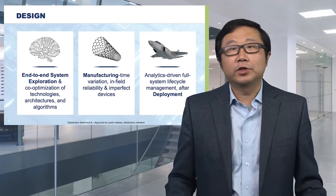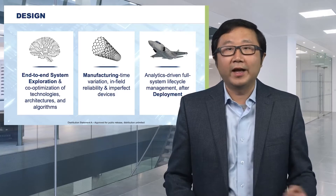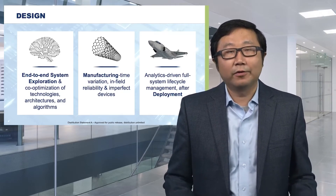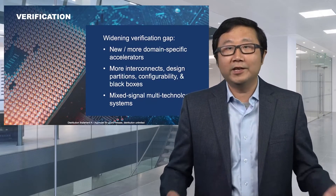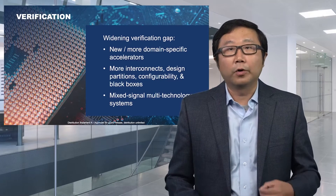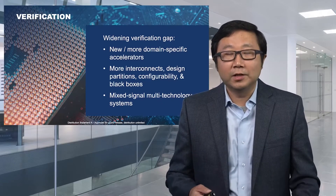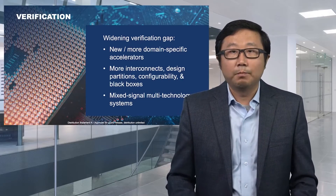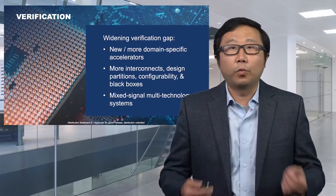Many 3DIC chips will go into complex products and live for a very long time, so monitoring their behavior in the field after deployment is critical — requiring circuit sensors and data connection analytics. Verification has always been a big challenge; there's a verification gap, meaning verification is a bigger problem than design. With 3DIC, there will be more domain-specific accelerators, more interconnect and partitions, building blocks that are difficult to model or are black boxes, and multiple process technologies crossing analog and digital domains — all contributing to an even worse verification gap.